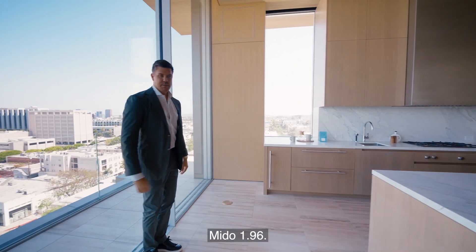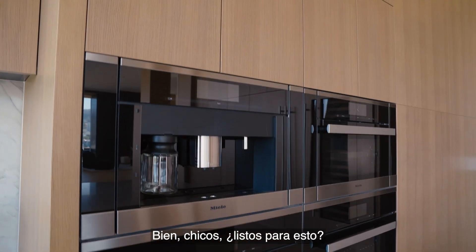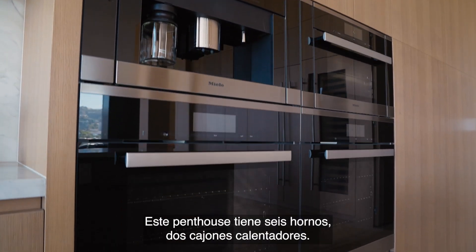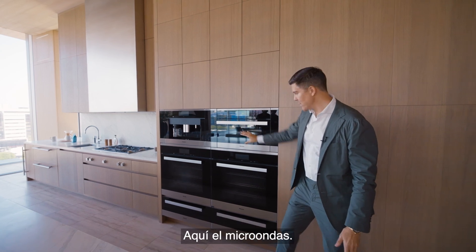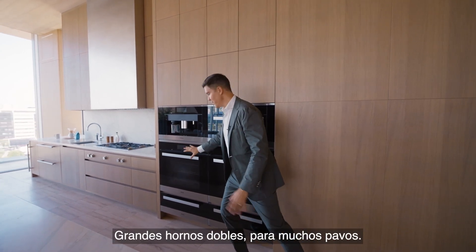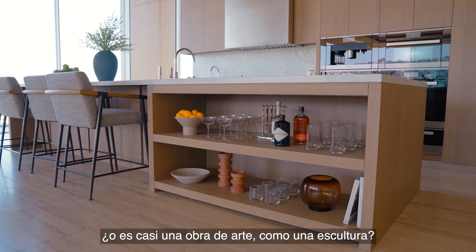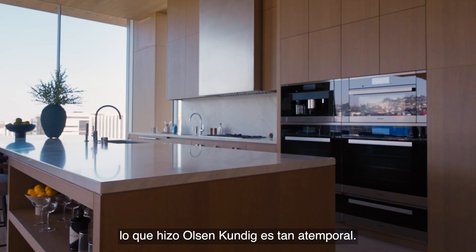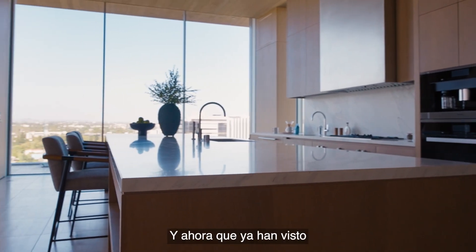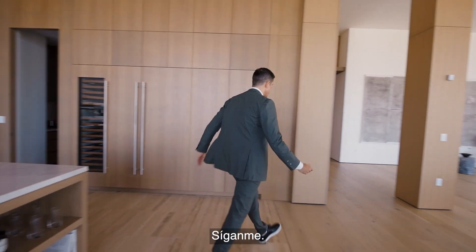Look how tall the ceilings are — I'm six foot five. This penthouse has six ovens, two warming drawers, a microwave, double big ovens fitting many turkeys, and even more ovens in the prep kitchen. I wonder, is it a kitchen, or is it almost a piece of art, like a sculpture? That's the thing with this design — it's so timeless what Olsen Kundig did. Now let's go to the primary suite.